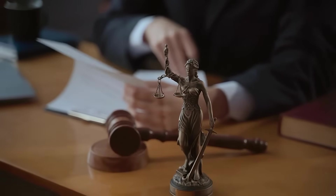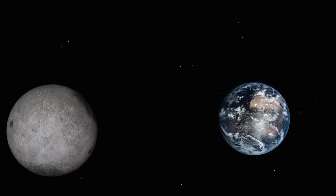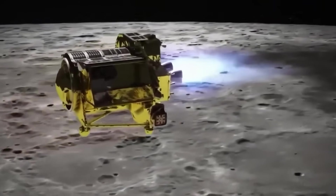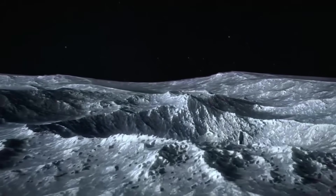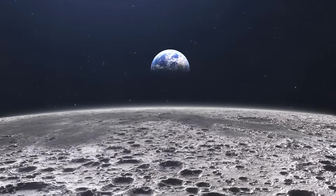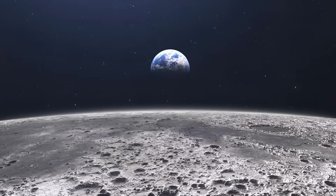International law experts began warning of an impending lunar sovereignty crisis. If a nation claimed an anomaly zone as part of its operational territory under the guise of safety research, would that grant it de facto control over adjacent resource-rich areas? The Outer Space Treaty, drafted in 1967, offered no practical mechanism to resolve such disputes beyond vague language about the benefit of all mankind. The Moon, once a symbol of shared human aspiration, was edging toward becoming a chessboard of strategic exclusion zones.